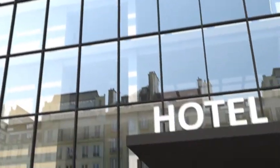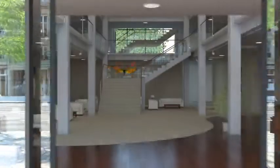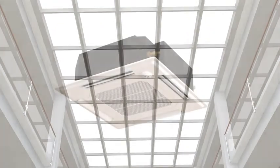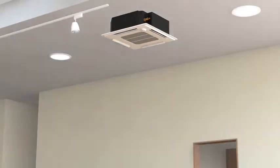These units also offer extensive scope for planning, assured by pipeline lengths of up to 950 meters. You can connect up to 50 indoor units of different types and capacity classes to the outdoor unit, ensuring each individual room is air-conditioned as required.